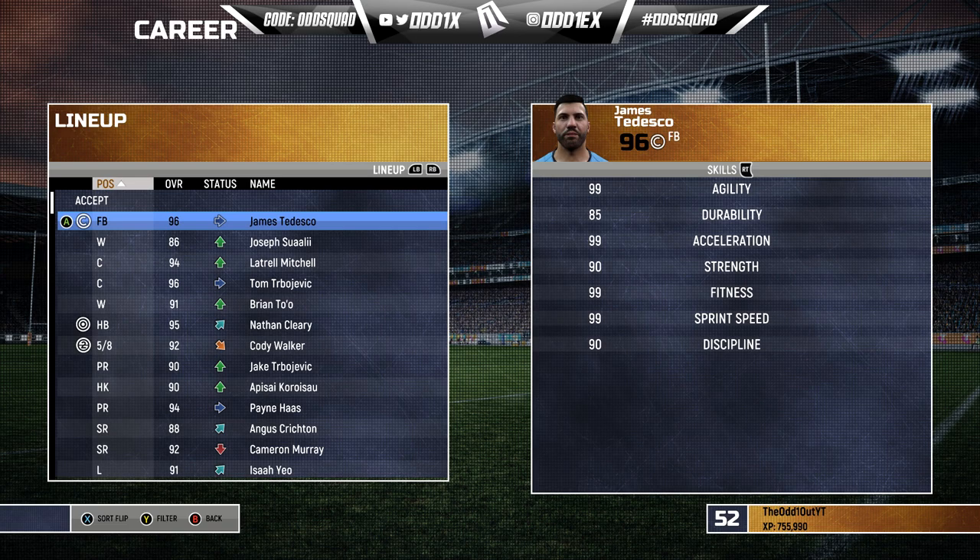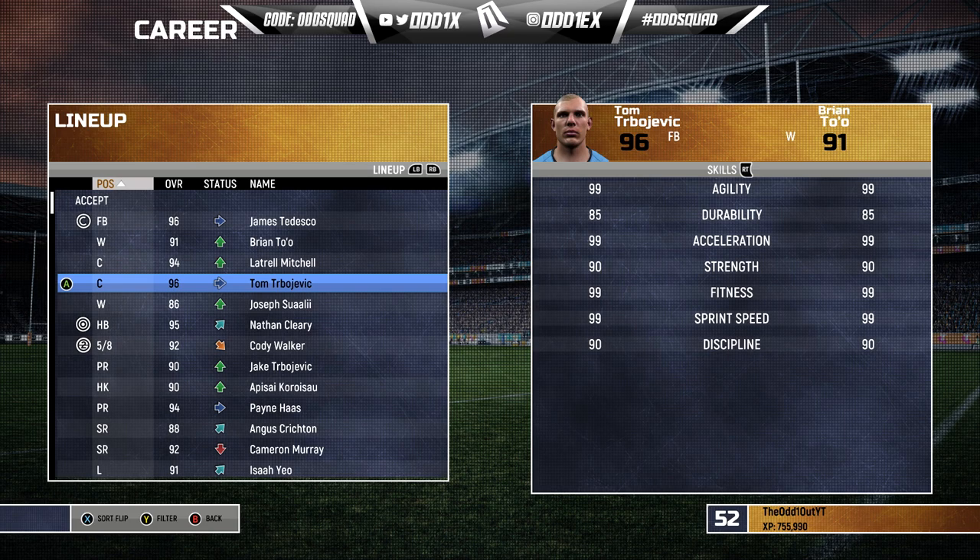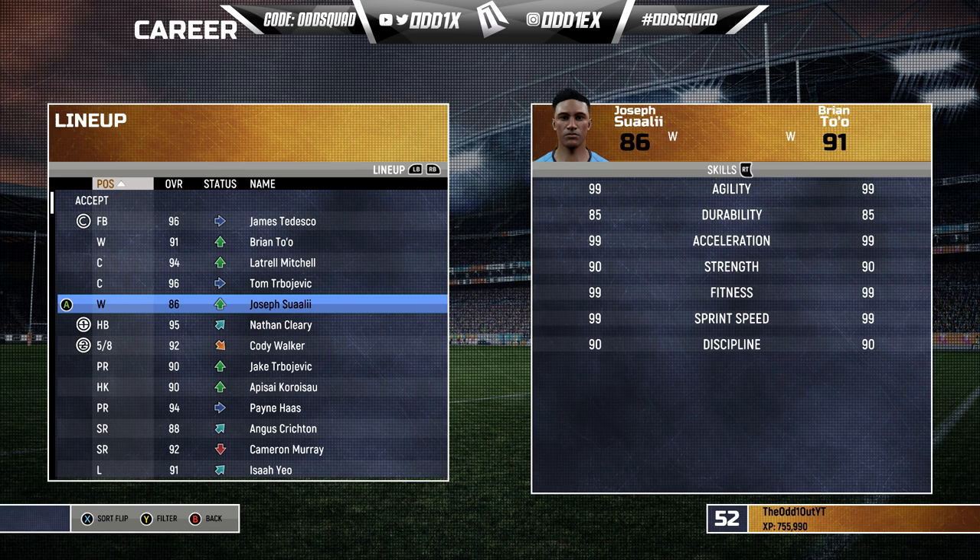Starting with the back five: skipper James Tedesco, Joseph Suaalii on the right wing, Brian To'o on the left, Latrell Mitchell at left centre, and Tom Trbojevic at right centre. That is a stacked back five. The Fox and Burton will get their go, but it won't be this game.